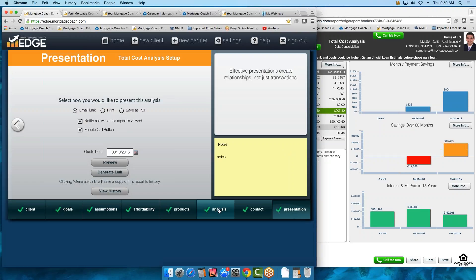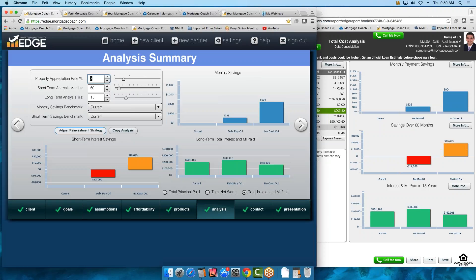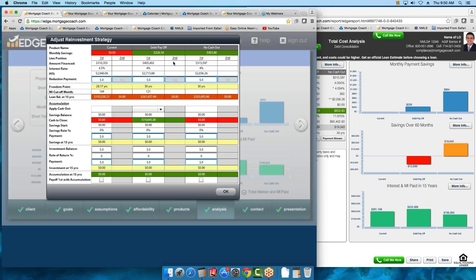Now let's talk about reinvestment. The reinvestment is in the Analysis screen. If I click on Analysis and go to Adjust Reinvestment Strategy, there are a couple of different ways to reinvest: you can reinvest it toward principal, savings, or an investment account. I have roughly $900 saved — remember, that includes my $500 debt. Say we apply $500 to our principal — you can see how it reduces that freedom point, how long it takes to pay off that loan. And let's say they have an investment account at 3% — put in the remaining $400 there. You can show how much you can accumulate over a 15-year period.